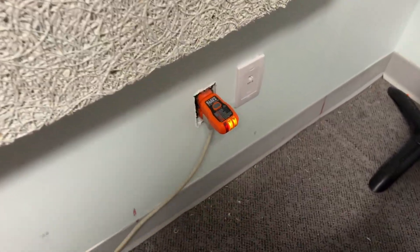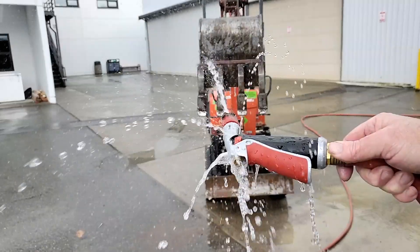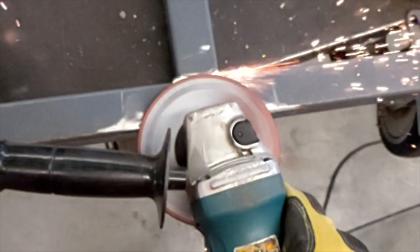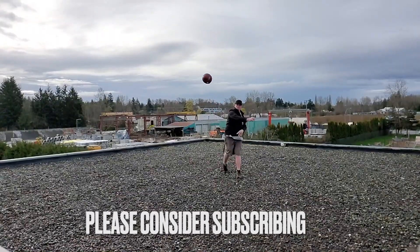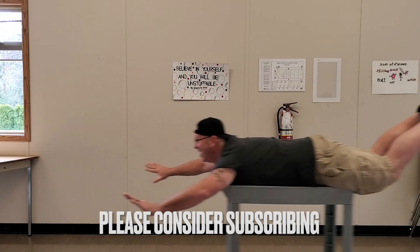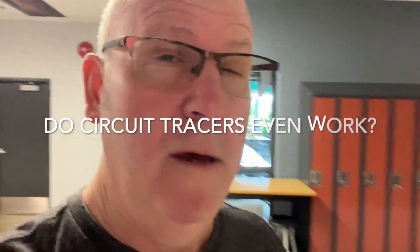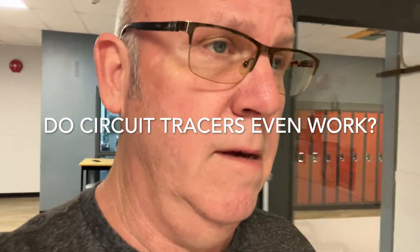Nope, that's not it. The one that gave me the strongest tone was not the correct breaker. I'll try the other one and see where that gets us.